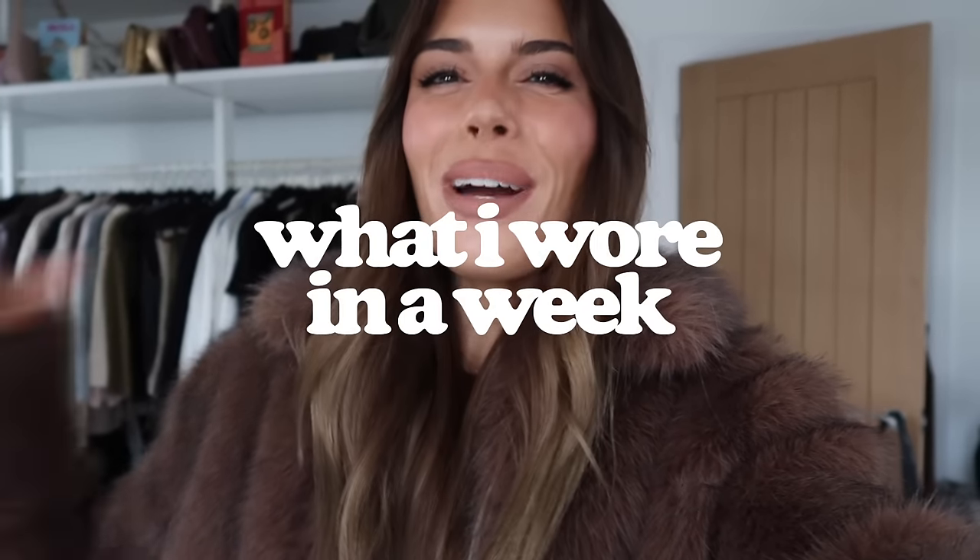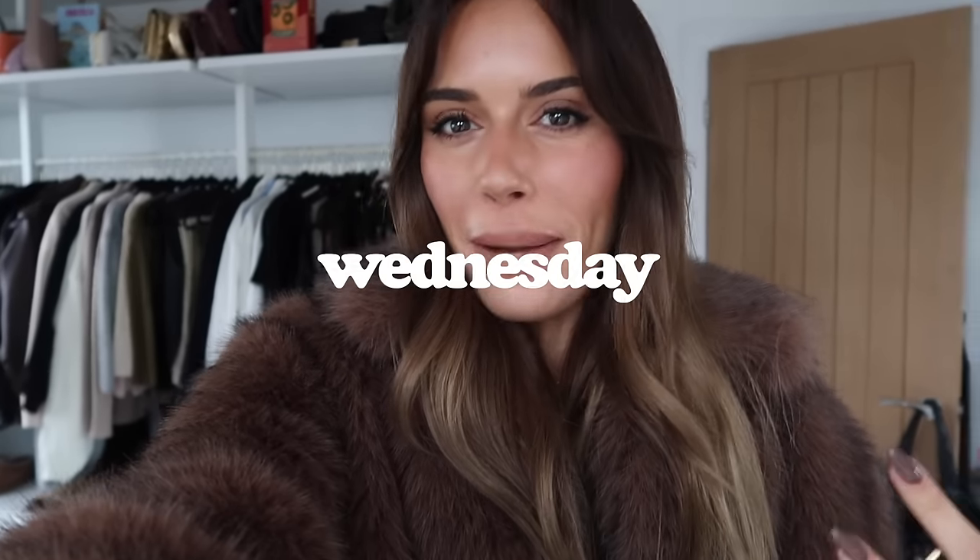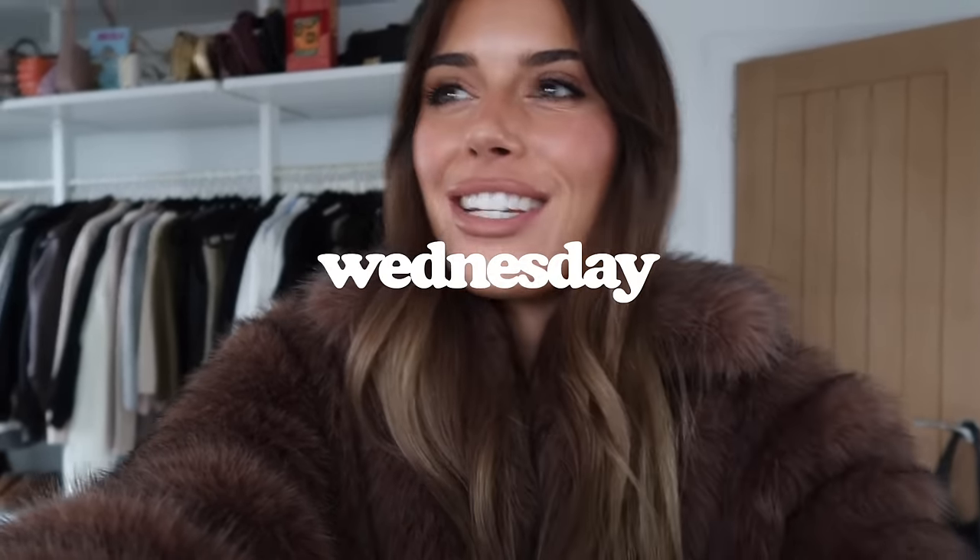Good morning everybody, welcome back to a what I wore in a week. I have not done one of these in so long, but I felt very inspired by my outfit today to pick up the camera. I'm really looking forward to delving into some autumn outfits this season. I think my wardrobe is the best it's ever been in terms of autumn winter fashion — I feel really excited about it.